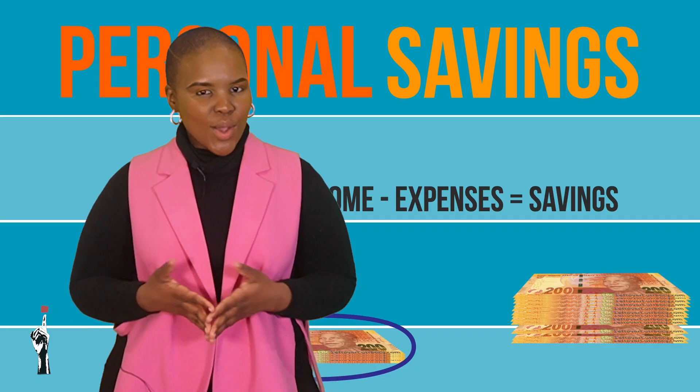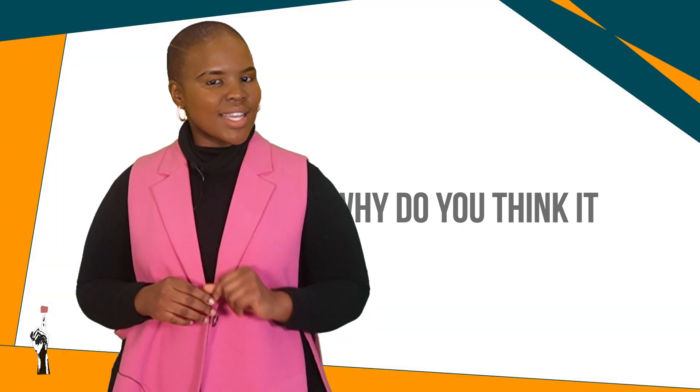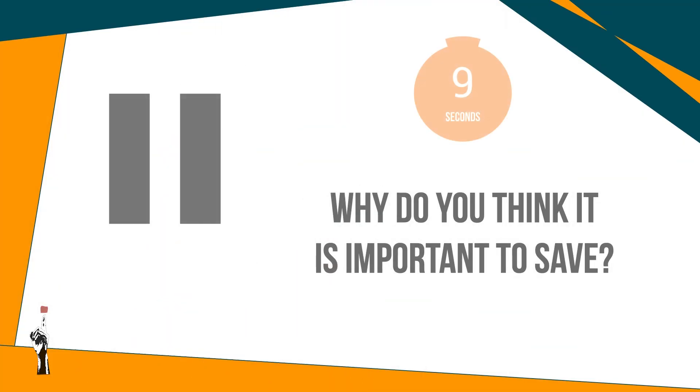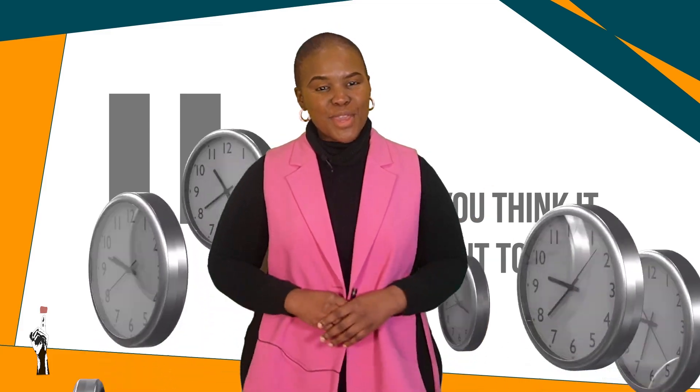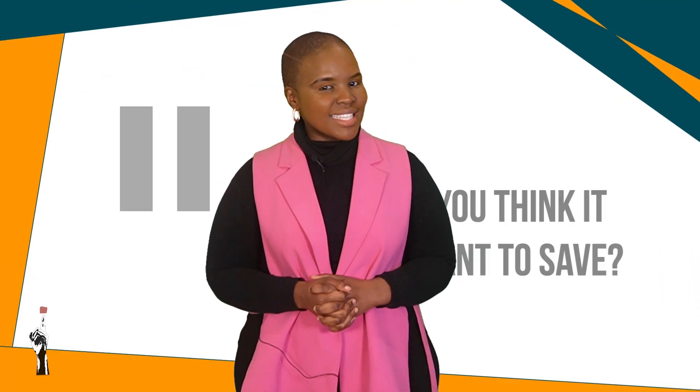Now that we know what savings are, why do you think people save? Why do you think it is important to save? Stop this video and quickly discuss this in class. Could you come up with some reasons as to why people save and why it is important to save? Let's take a look.